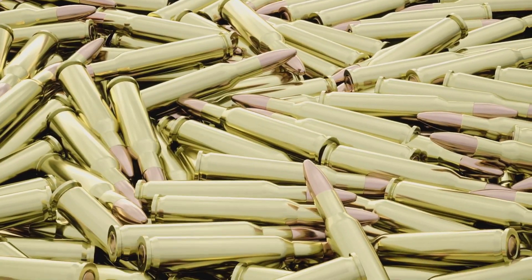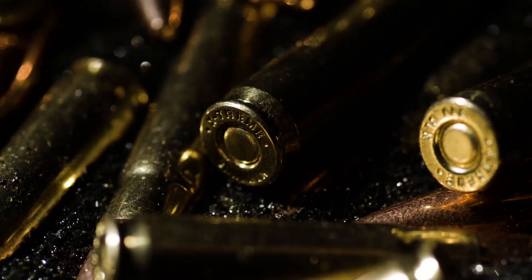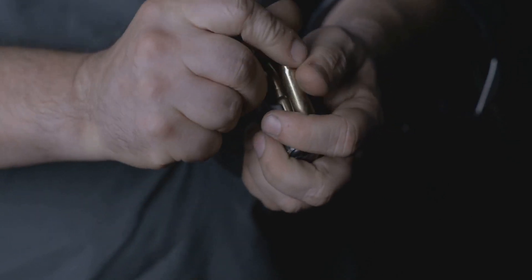Imagine the power held within a single bullet. This small object, often overlooked, carries immense significance. It's a small package, often weighing less than a few ounces, yet its impact can be monumental. It holds the potential for both destruction and defense.